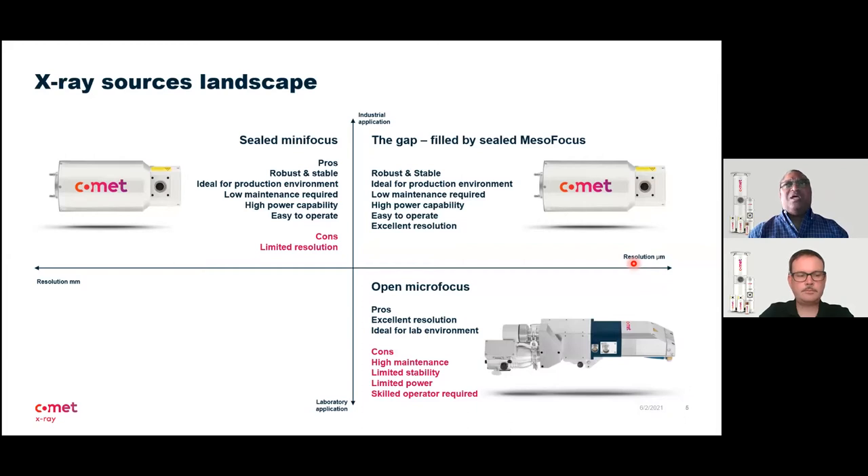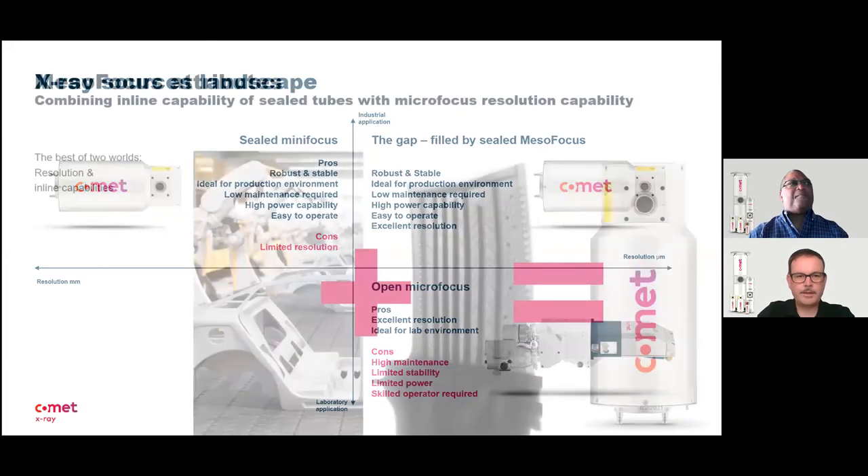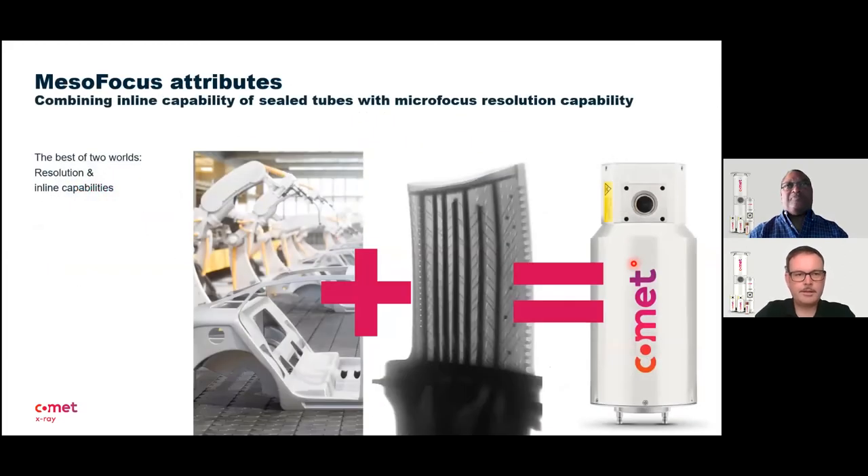At this point I'd like to introduce my colleague Marcel Odermatt and turn the presentation over to him. He will take you through the technology in more detail. For the mesofocus, we have on one side the great capability of the sealed tubes, which perform well in production, and on the other side the resolution which is delivered by open micro-focus tube.